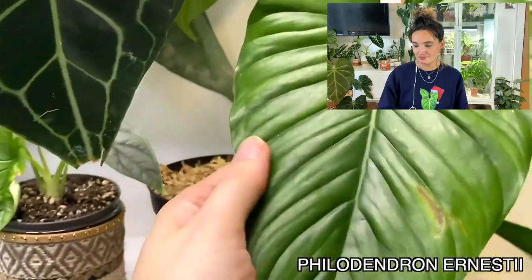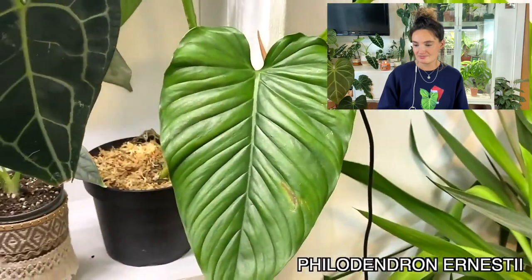Next on my favourites list for 2021 is my Philodendron ernestii. I haven't talked about this one much on here yet, but I'm absolutely obsessed with it. It's got a really similar indented vein pattern to the last one, which just really gets me. It almost doesn't look real — it's just gorgeous.